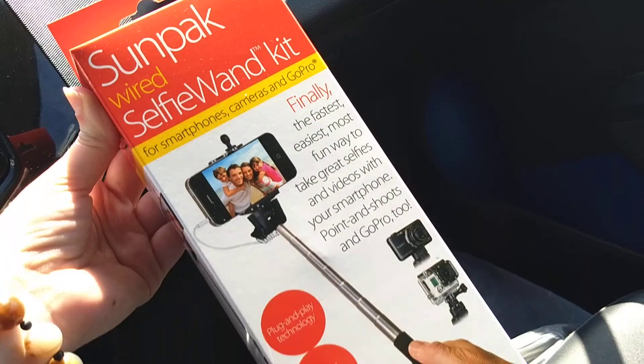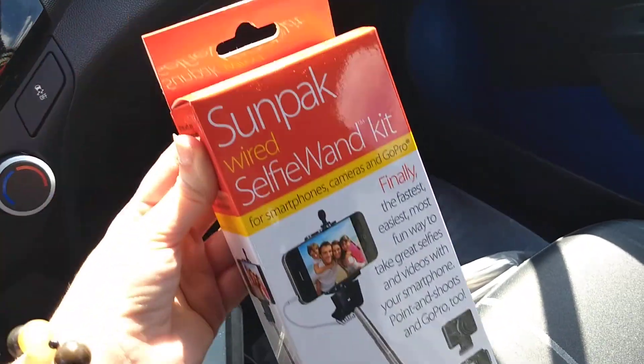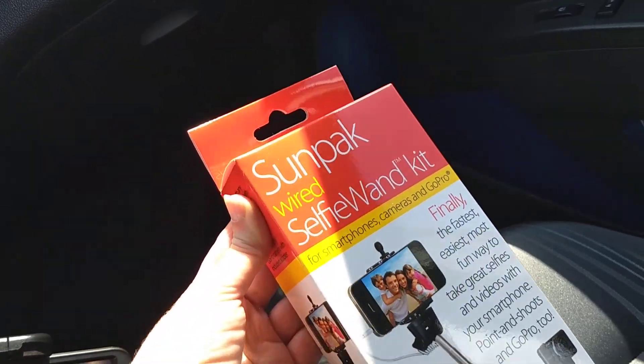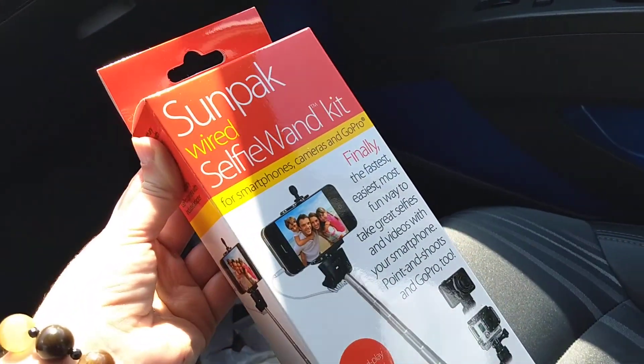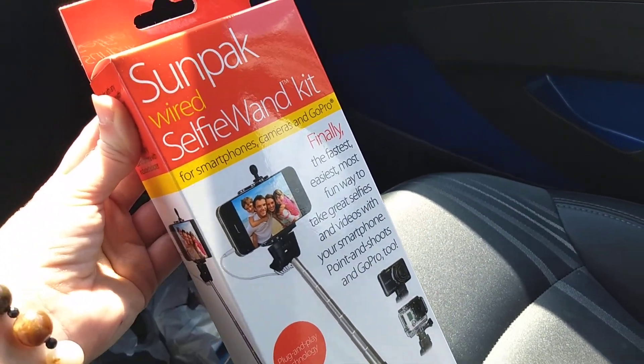The first one I bought today was a selfie stick. It was like five bucks. I didn't want to get one but I'm going to be one of those people. So I might be seeing my face more often. We'll see.